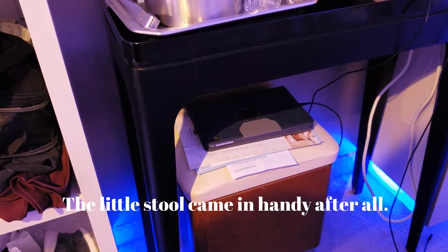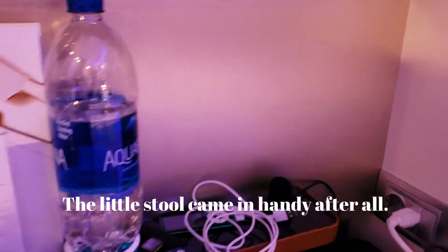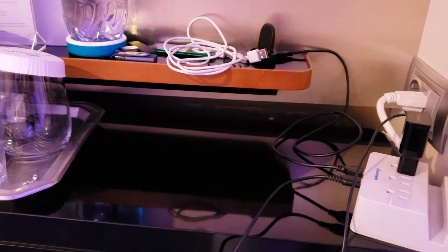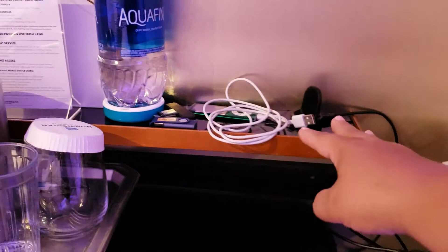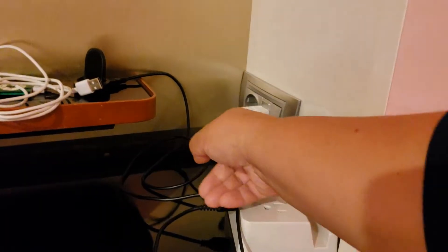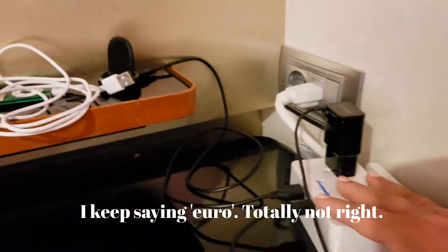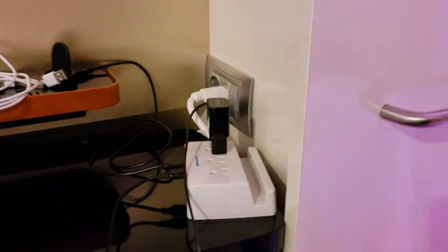I just put my iPad down there because I like to have it close to the bed. And then my electrical charger here — there's a regular plug and a Euro plug. But I really only need this. It seemed to work out pretty well.